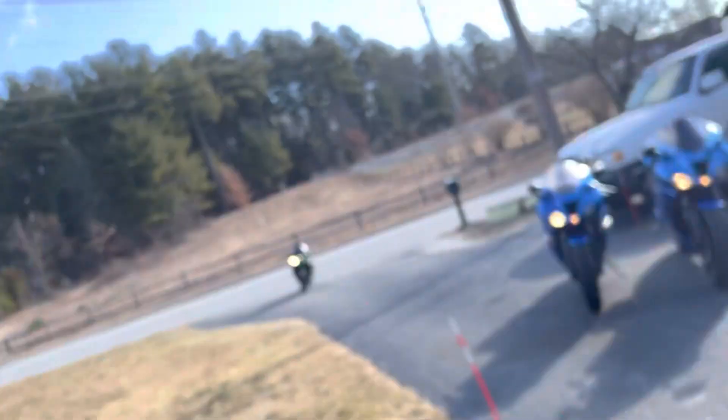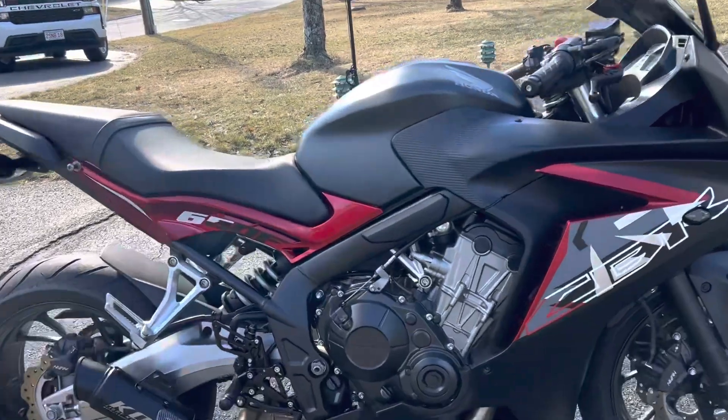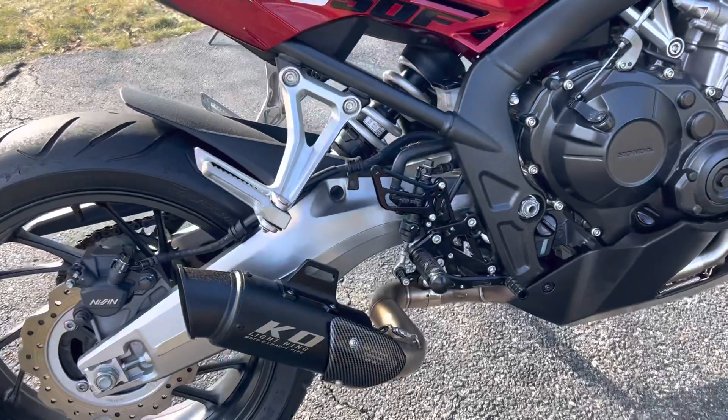Hello guys, it's me Rudolf again. I was searching for a KO lightning exhaust for my CBR and could not find anything on YouTube, so I'm going to show you my KO exhaust. I have the full header — I don't believe it's a KO full header — but I have the KO slip-on. That's the CBR 650F 2016 full exhaust with the KO slip-on, so let's see how it sounds.